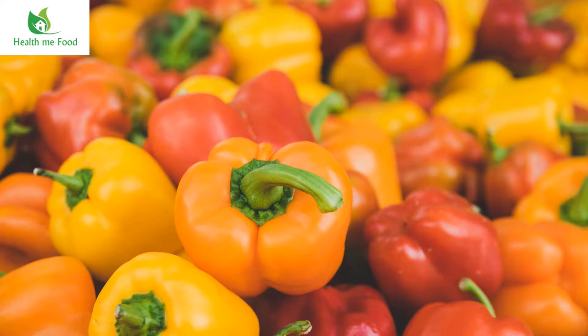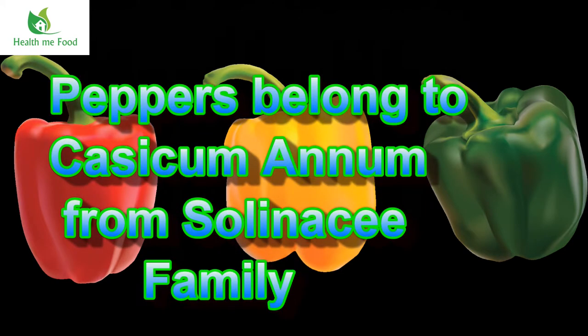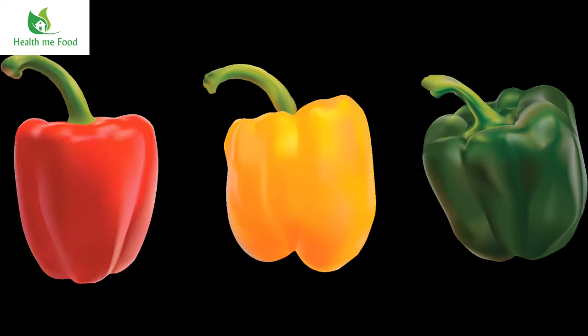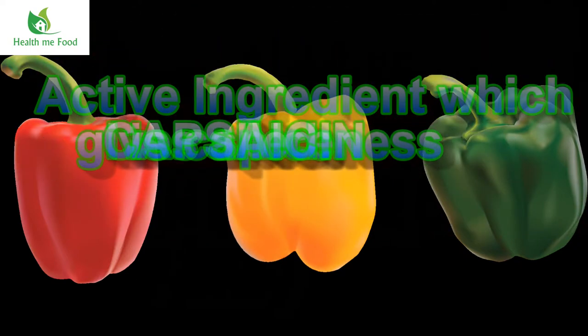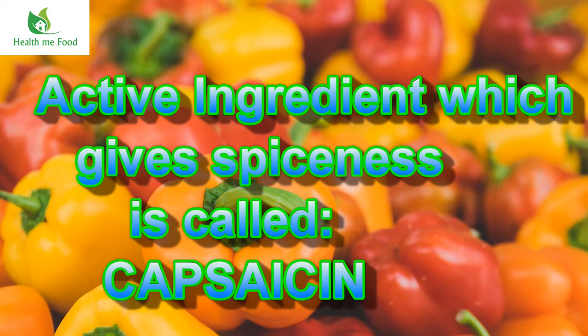Peppers are the fruit of the Capsicum Annum, a group of botanical varieties belonging to the Solanaceae family. We consume the fruit of these plants — this is green at the beginning and then after maturation becomes yellow, red or orange, or it remains green according to the variety. The active ingredient that gives the spiciness is capsaicin, which is found in the chilies. The largest quantity is in the seeds, but it's also present in the fruit.